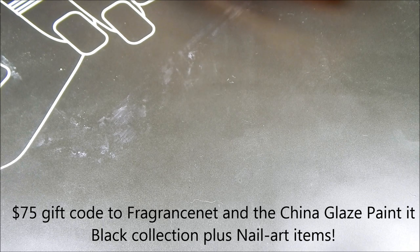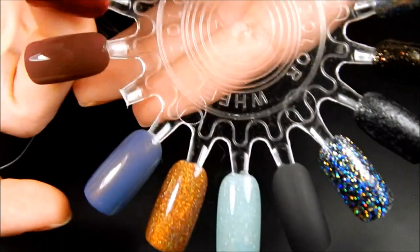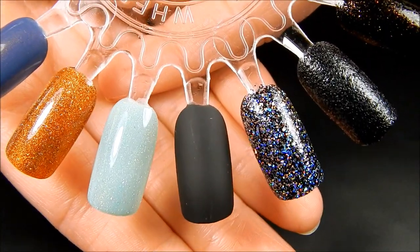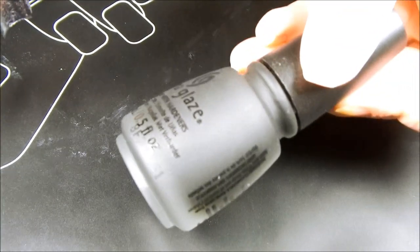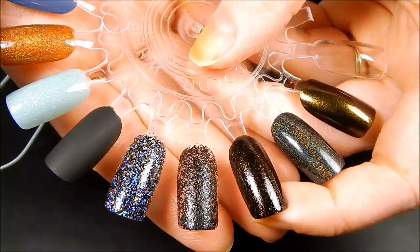Next up is six snow polishes that I won from China Glaze — it was a collaboration giveaway with Fragrance Net. I won the contest and got to pick out a $75 gift card and also won their Painted Black collection. The first shade from the Painted Black collection was this beautiful matte black. I do want to warn you about this shade — it dries super duper fast, so you better work quickly if you have it or get it.